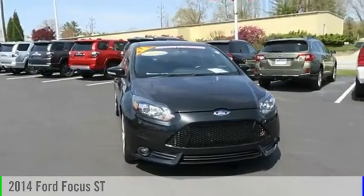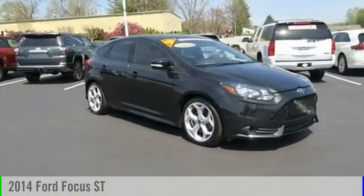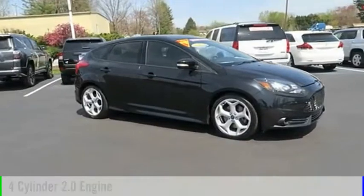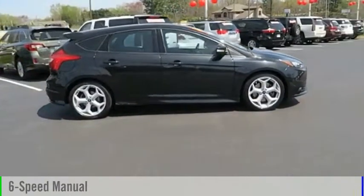Looking for the right vehicle? Check out the 2014 Focus. This vehicle is powered by a front-wheel drive, four-cylinder, 2.0-liter engine, and comes with a six-speed manual transmission.